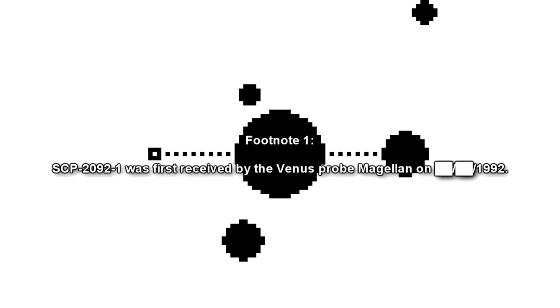SCP-2092-1 is a repetitive electromagnetic signal with a frequency of 3.274 GHz. It was received by multiple interplanetary probes, but it was never recorded on Earth or by satellites in Earth orbit. SCP-2092-1 was first received by the Venus Probe Magellan in 1992.